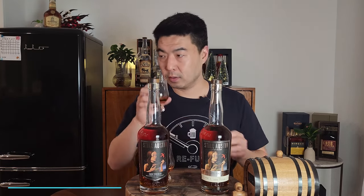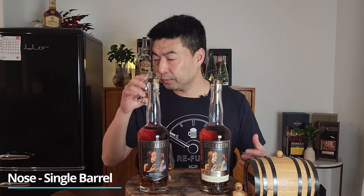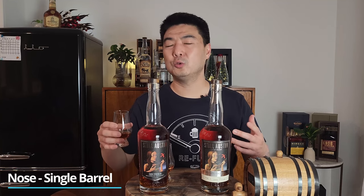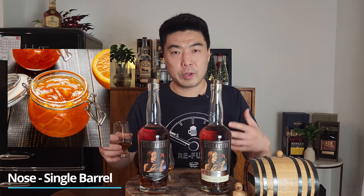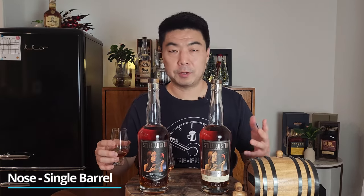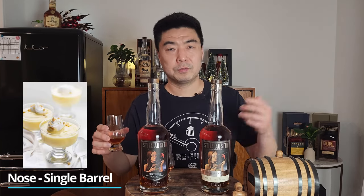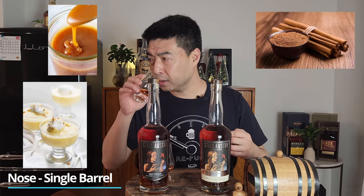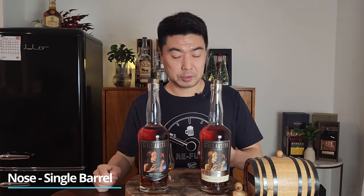On to the single barrel cask strength nose. You get the same dark sweetness — burnt caramel, brown sugar. You do get vanilla as well, but it's more of a sweeter vanilla, almost like a vanilla pudding. You get the same citrus — orange jam is a very good way to put it because it's a lot of sweetness. The spice is cinnamon forward, very cinnamon. But you don't get any of the doughy breadiness. This reminds me more of a vanilla pudding with caramel on top, cinnamon, and orange slices mixed into it. That's a pretty good nose as well.